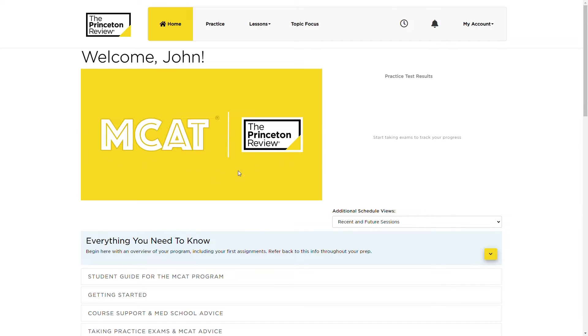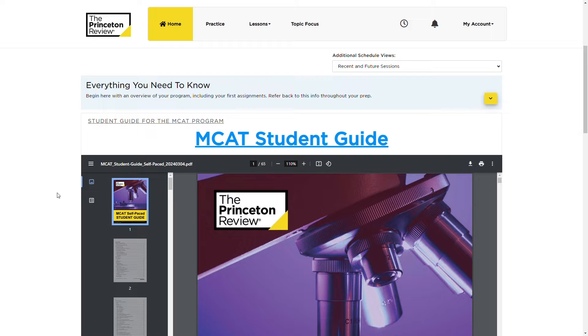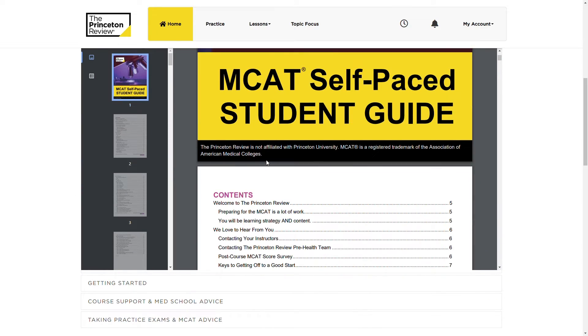The Home tab is just that — it's a very basic dashboard with links to a few overarching materials like the course guide and support resources. Very simple, not much to explain here. You can pin upcoming Topic Focus sessions to your dashboard and see past test results, but that's about it.